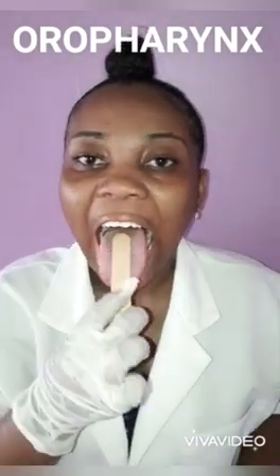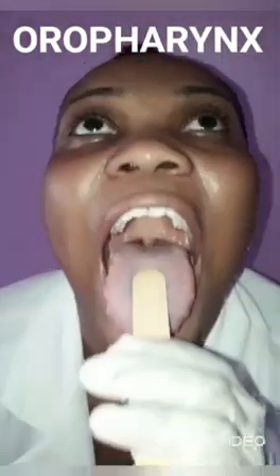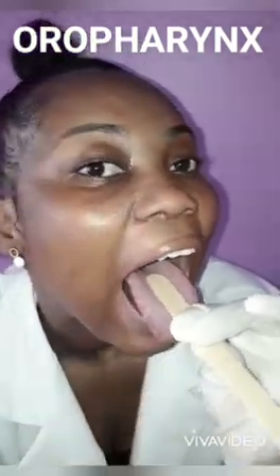Now I will be examining the oropharynx. I will be looking at the colour, the size of the tonsils, and any other abnormalities. Discolouration may be indicative of leukoplakia, and throat pain may be indicative of oropharyngeal cancer. So here you can see the oropharynx, you can see the uvula — that's part of the soft palate. There you go, the oropharynx is seen clearly.